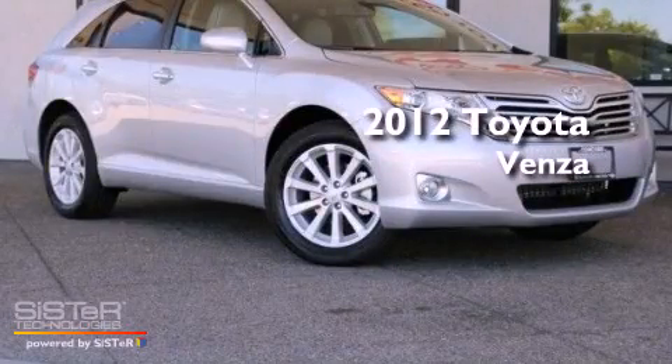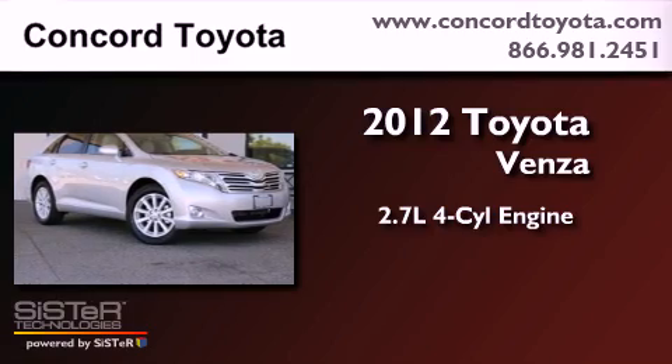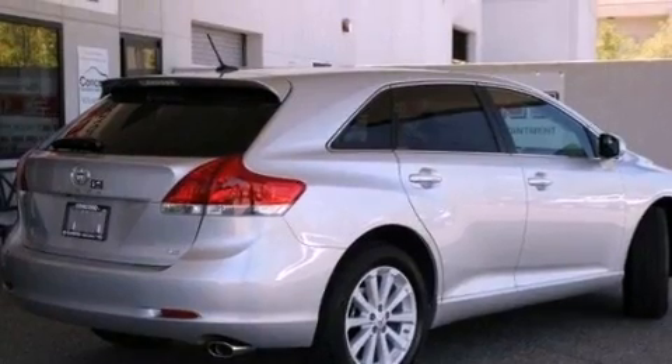This is a brand new 2012 Toyota Venza. It features a 2.7-liter four-cylinder engine and an automatic transmission. All of the following features are included.